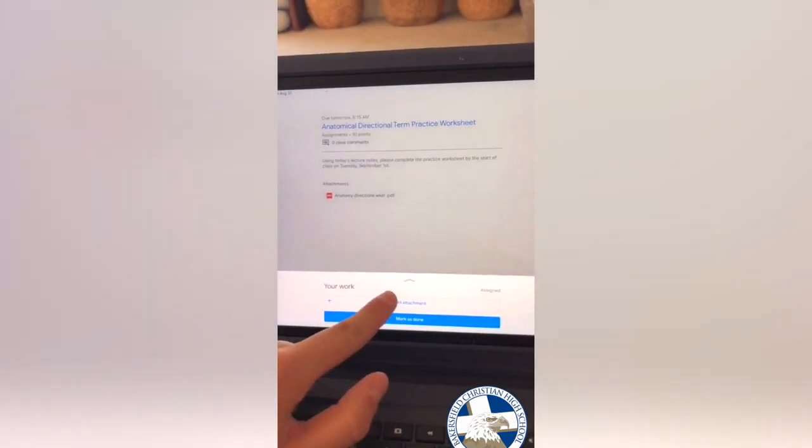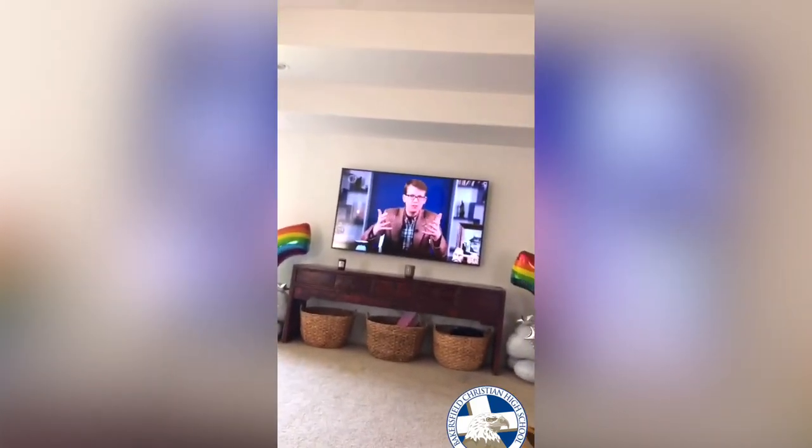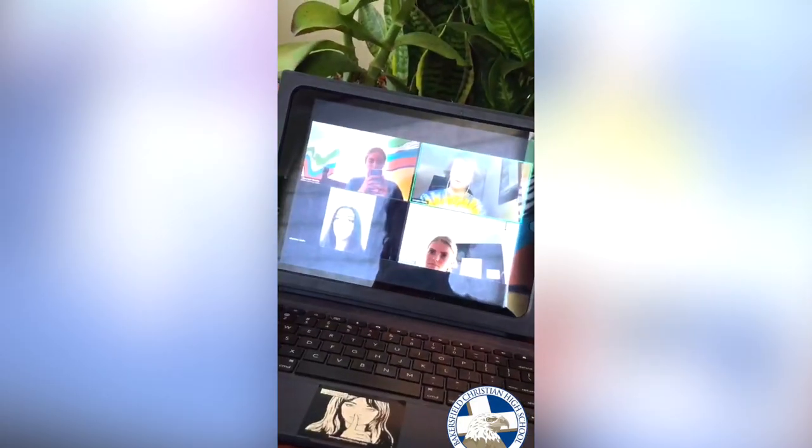To turn my work in, I took a picture, clicked add attachment, picked the photo, and submitted it. Next I watched a crash course video and took notes for that. I tried to do math notes but YouTube wasn't working, so then I did common applications for college and joined an AP Gov Zoom.